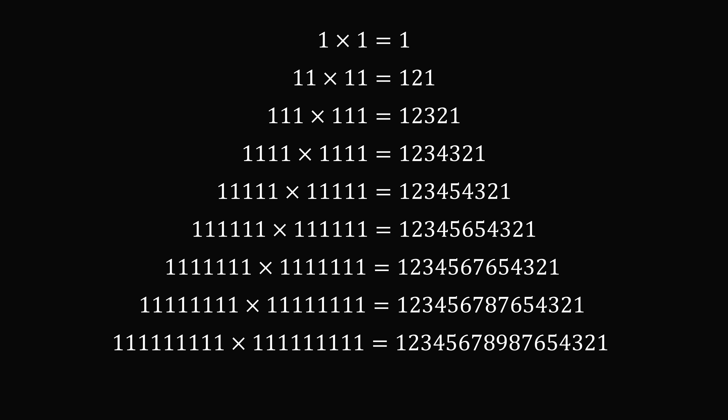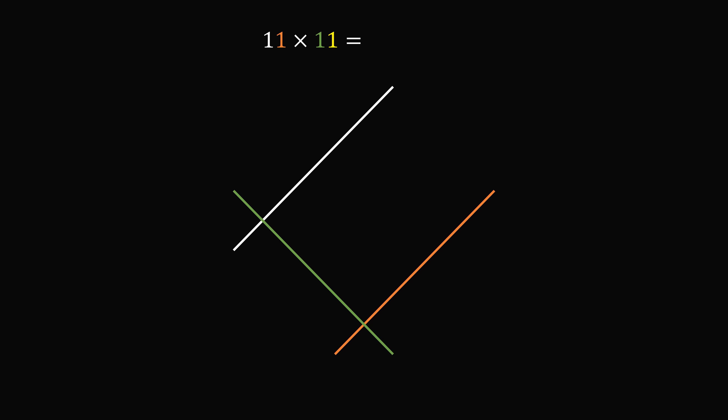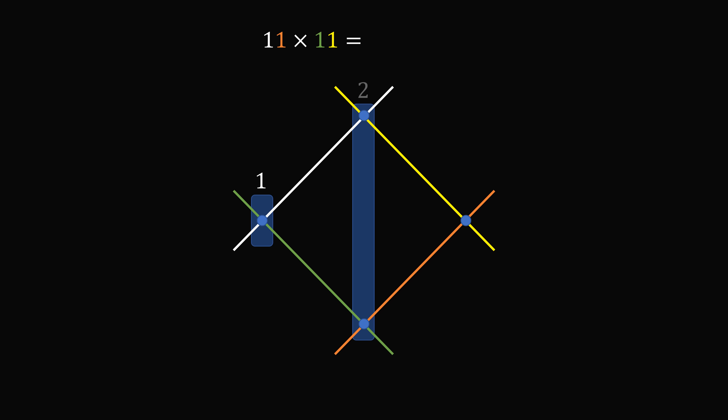Now why does it happen? A good way to visualize this is using multiply by lines. If you have 1 times 1, we just have one line multiplied by one line — that gives us one intersection, which is 1. Now what about 11 times 11? For the first number 11, we draw one line for the tens digit, leave some space, then draw another line for the other one. For the other number, we draw lines in the other direction: one line for the tens digit, then another for the units digit. Now mark every time any of the lines intersect, and count vertically aligned intersections. On the left there is one intersection, in the middle there are two intersections, and on the right there is one intersection. So 11 times 11 is equal to 121.